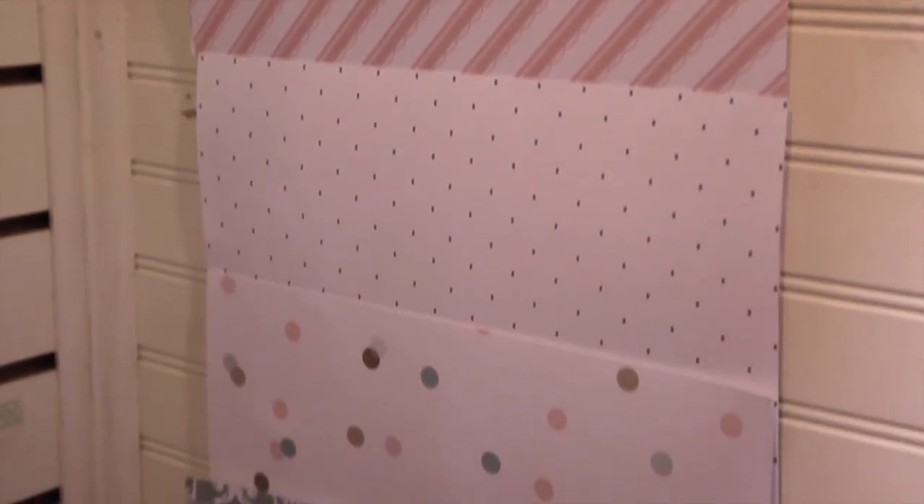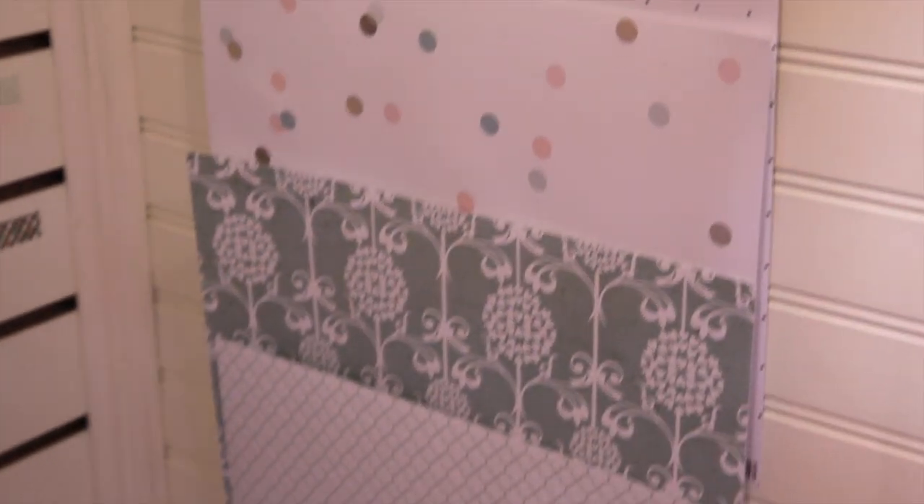This is our new Carpe Diem line. Lots of fun pastel colors, great for spring and Easter. Lots of white and beautiful pastel colors like mint and different shades of pink, black and white.